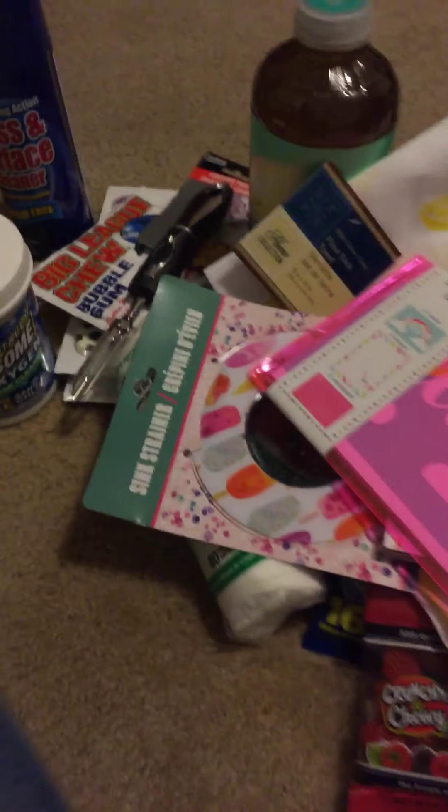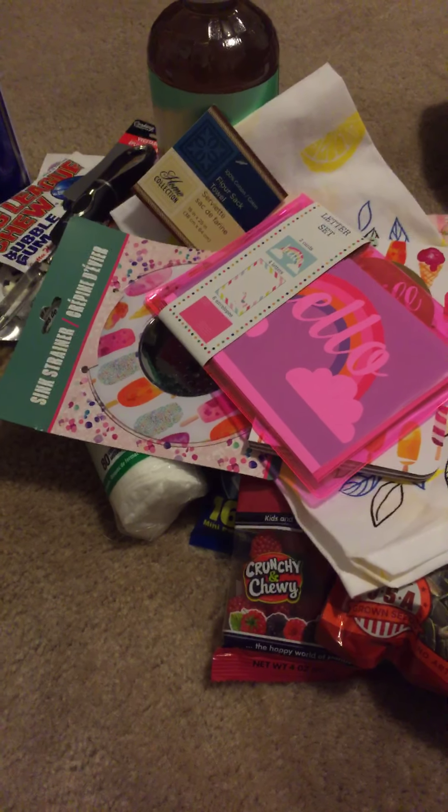And that is all for my Dollar Tree haul this time. Thank you guys for watching — bye!